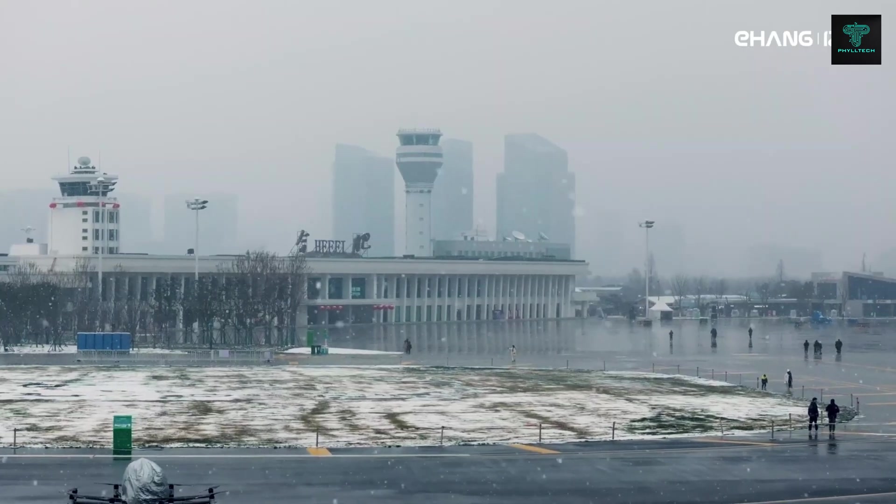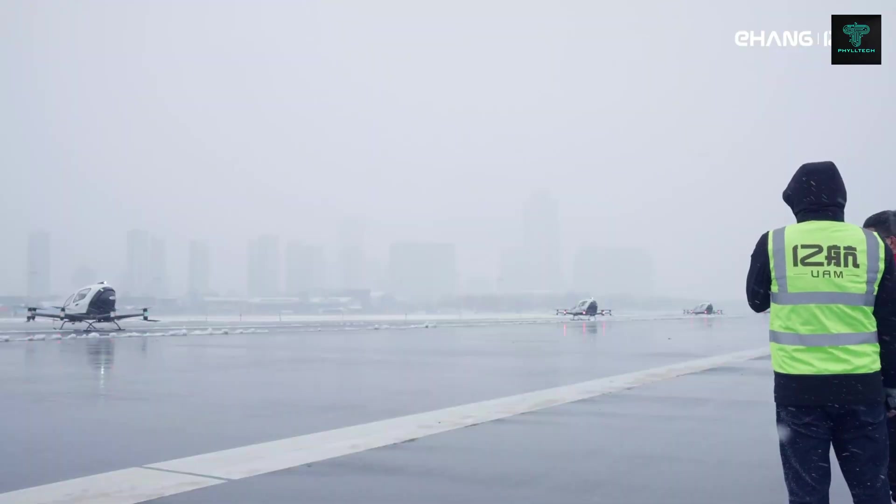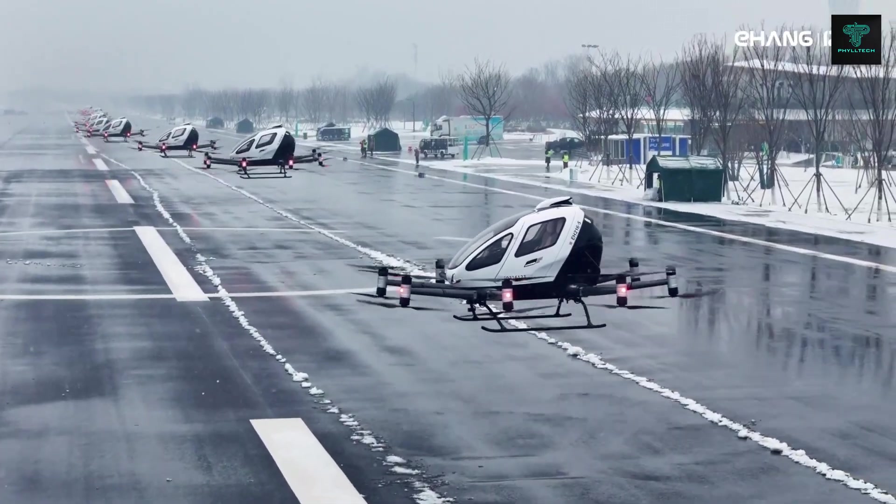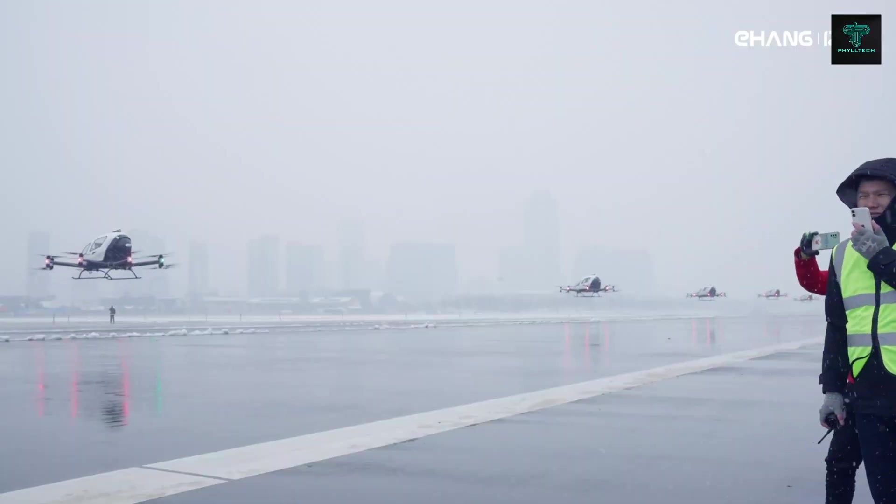Built with a carbon fiber composite fuselage for strength and lightness, it features gullwing doors and panoramic windows, providing passengers with a spectacular view as they soar through the skies.